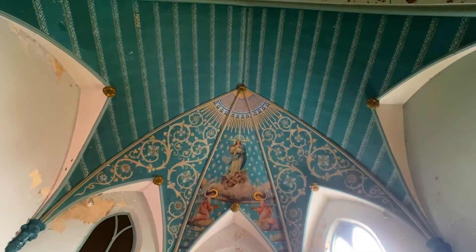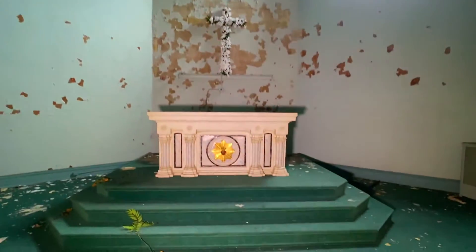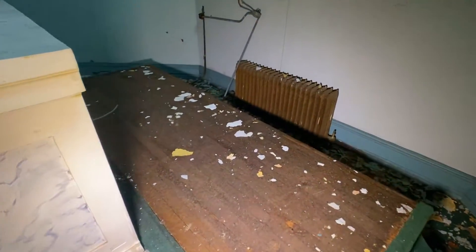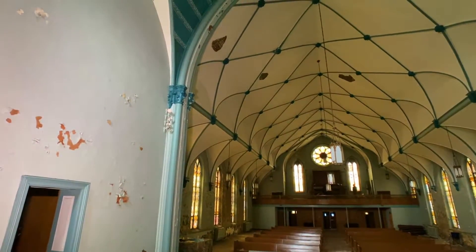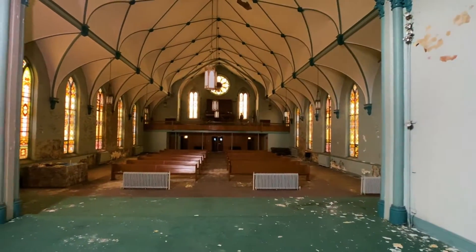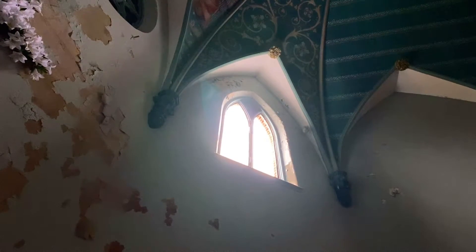Look at that decorative artwork — it's really beautiful. Here we've got the altar. Lots of these old churches closed because they had a decrease in the number of attendants, but also it's very expensive to heat and air condition properties as large as this. You can see it's a snowy day even though it is summer, and there's actually snow blowing through that window.